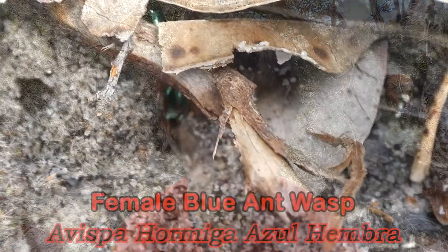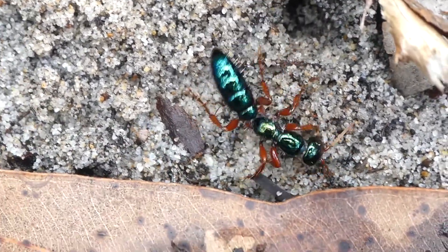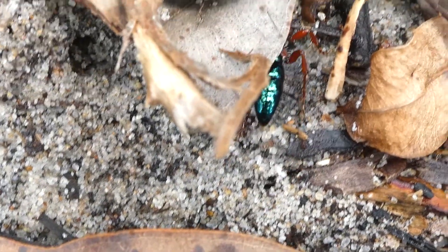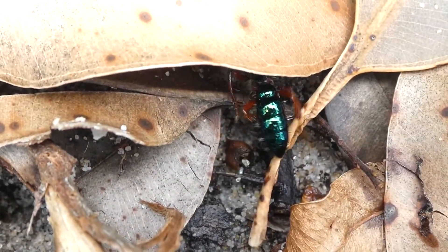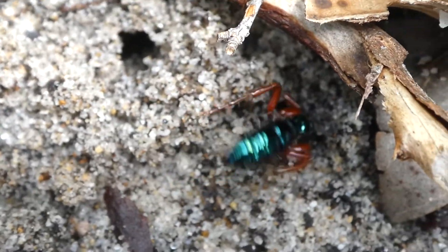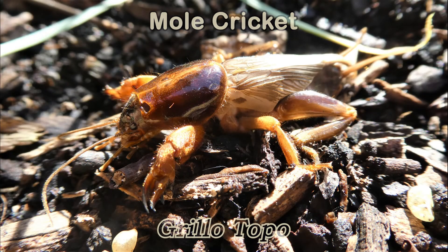Another species of wasp where the female is also wingless is the blue ant wasp, and same with this species, the males have wings. The blue ant wasp is quite stunning with her metallic colors. She's digging around the soil looking for a mole cricket — she lays her eggs on mole crickets.